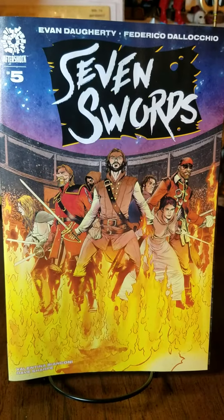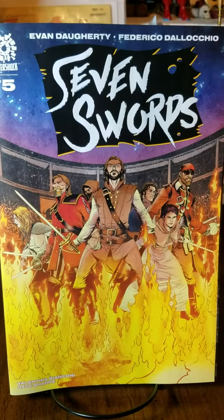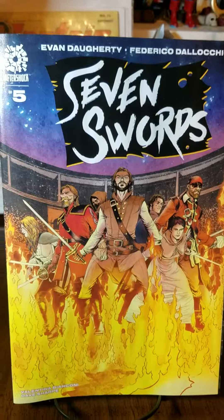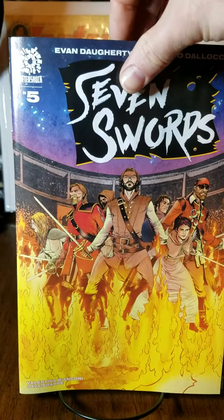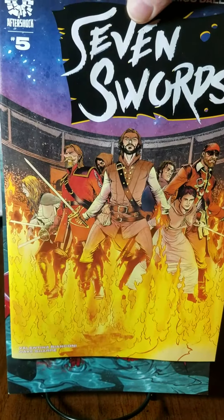This is the standard cover A. Been looking forward to this book for a while — it finally finishes off this story with d'Artagnan and the musketeers and all that. Looking forward to it.